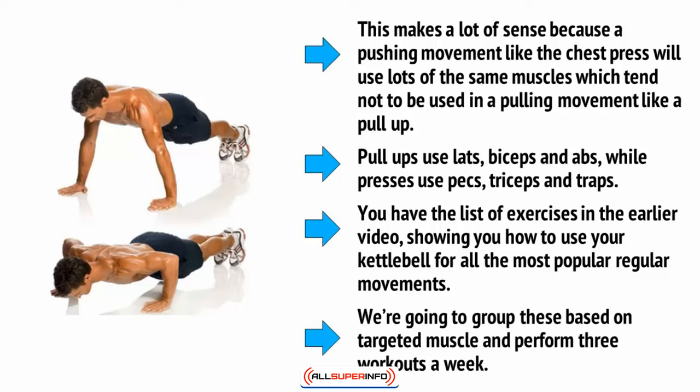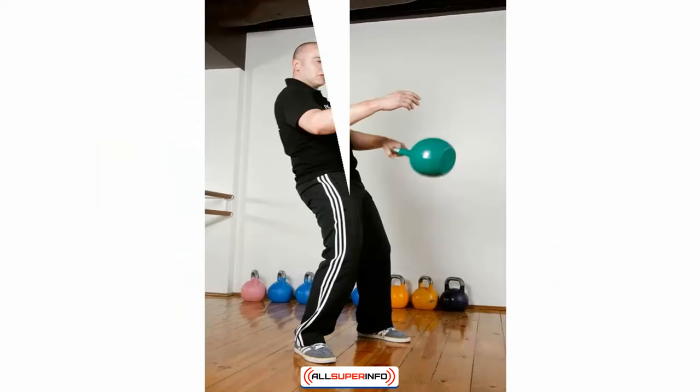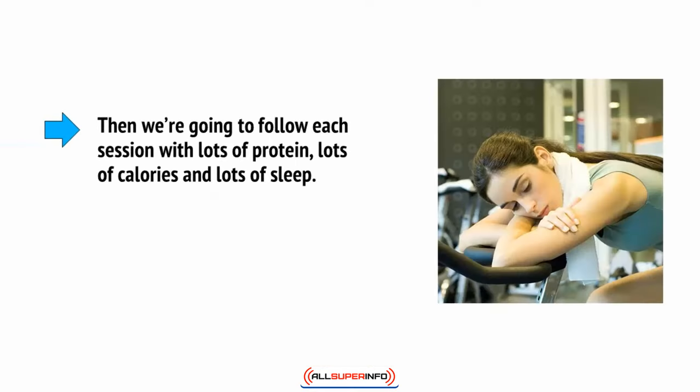We're going to group these based on targeted muscle and perform three workouts a week. We're going to start each workout with a couple of compound movements. This will generate better strength by forcing us to use muscle mass in unison, and it will also help us to produce more growth hormone and testosterone. Ultimately, all this will mean more growth and strength. Then we're going to follow each session with lots of protein, lots of calories, and lots of sleep. Sleep is when we grow.